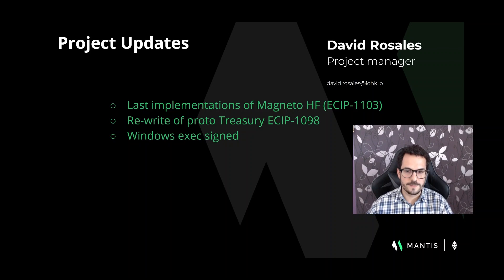The hard fork happened on the past 23rd of July. Mantis is not yet compatible with the hard fork chain. The team is working on the last implementation pieces and we expect a compatible and tested implementation within a few weeks, so stay tuned on our Twitter and Discord channels for an update.